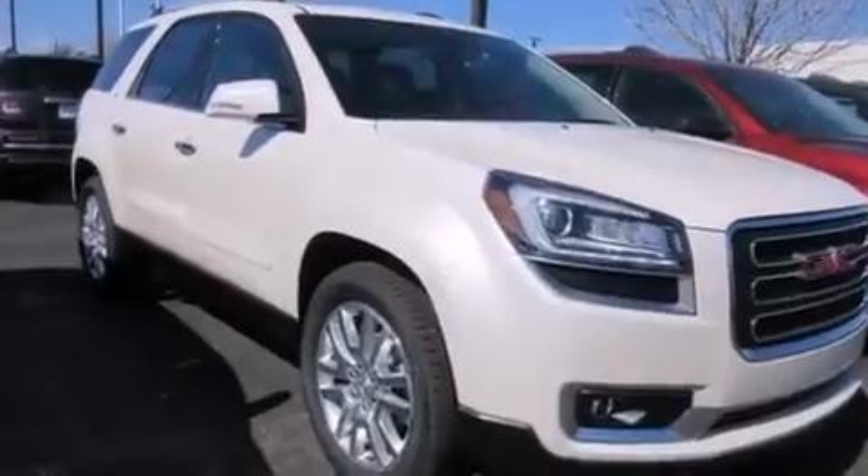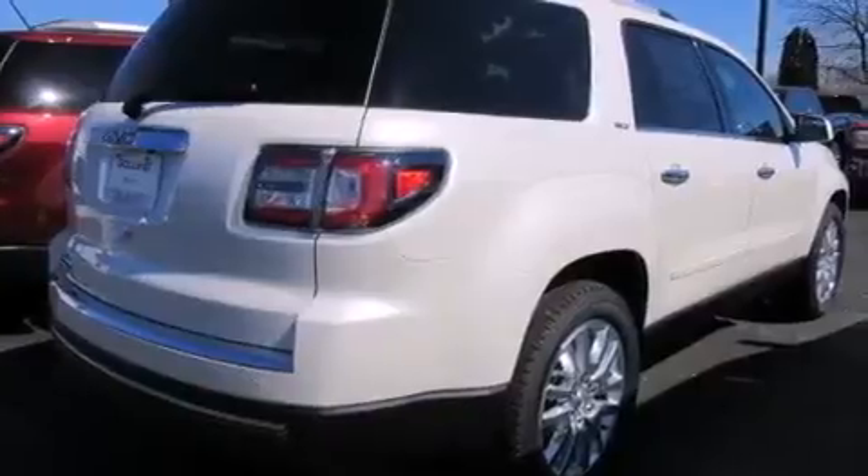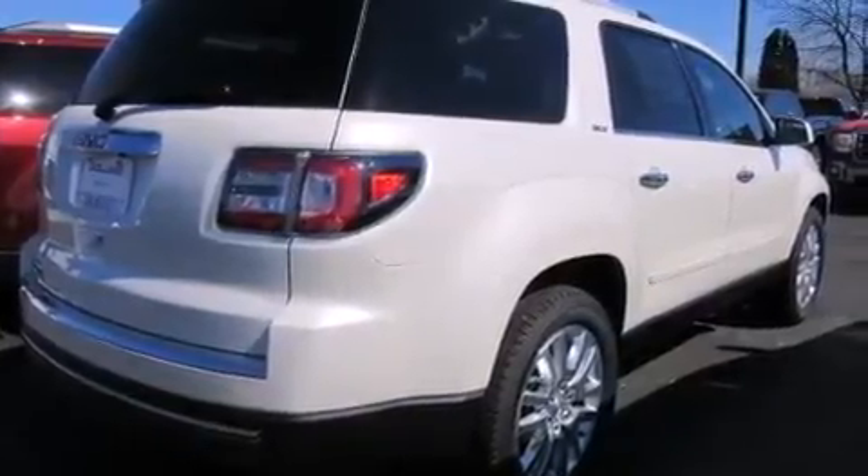An auto-dimming rear view mirror, a rear spoiler, four-wheel disc brakes with an anti-lock braking system, a power rear lift gate, and leather seats that provide great support and create an overall luxurious feel.